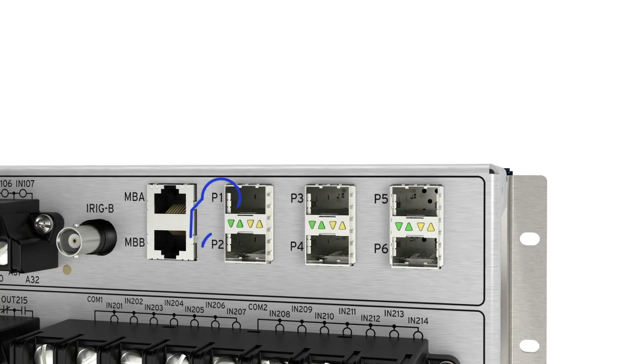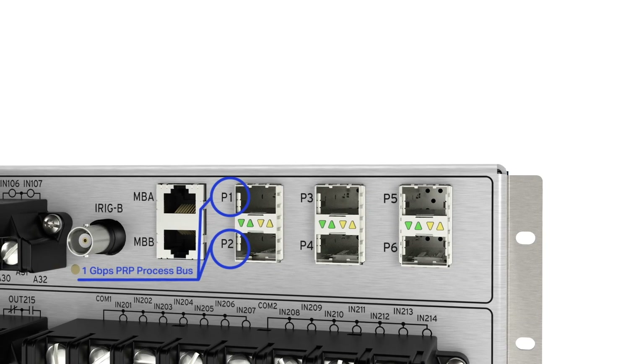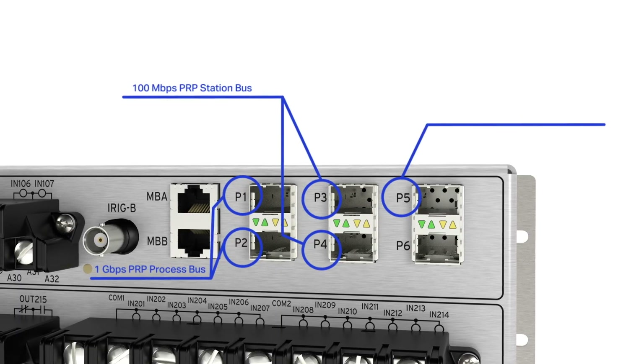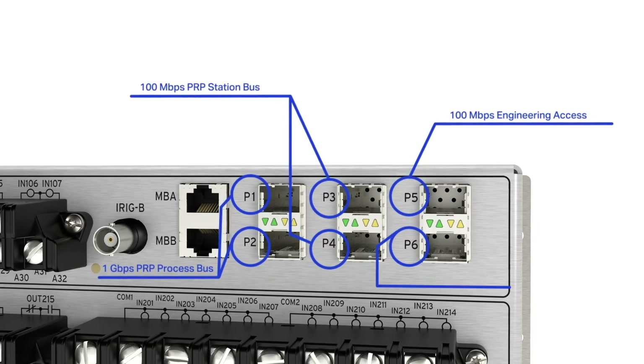Let me show you some example configurations. Here we have port 1 and port 2 as 1 gigabit PRP process bus, and port 3 and 4 as a 100 megabit PRP station bus. Port 5 is programmed as the third network used for engineering access, and port 6 is used for our line current differential.